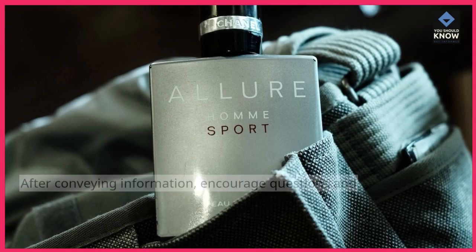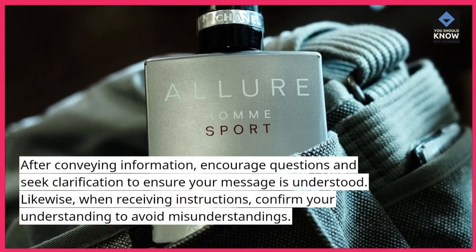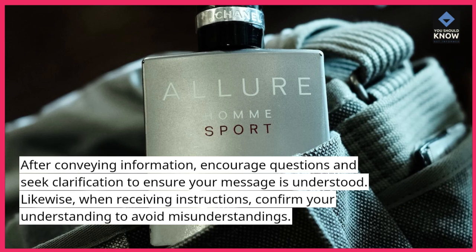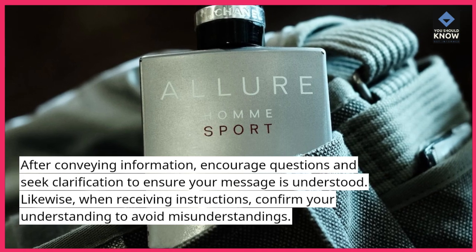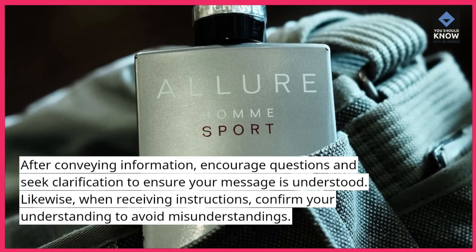Clarify and confirm. After conveying information, encourage questions and seek clarification to ensure your message is understood. Likewise, when receiving instructions, confirm your understanding to avoid misunderstandings.